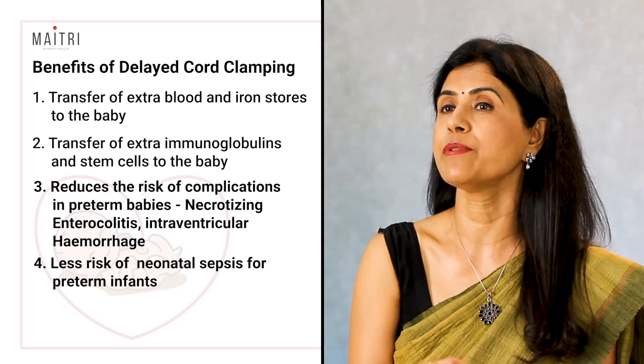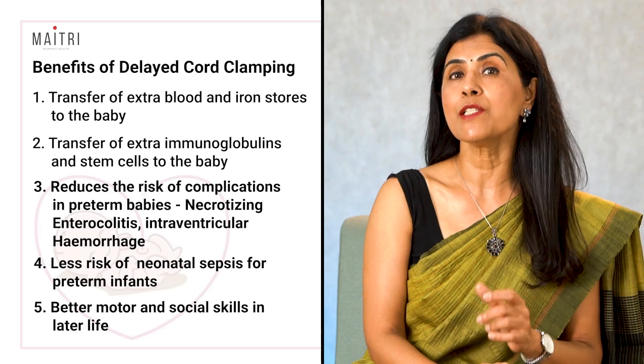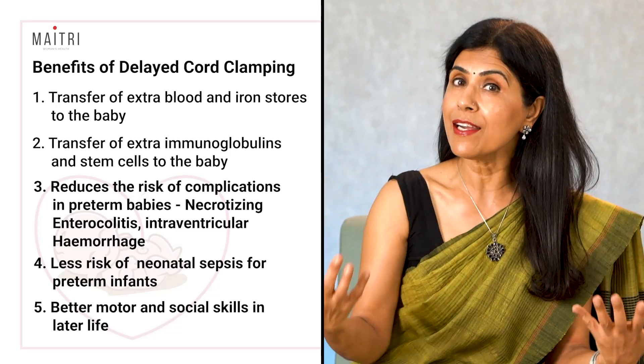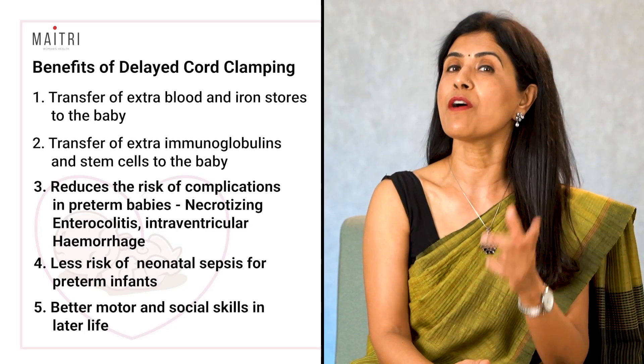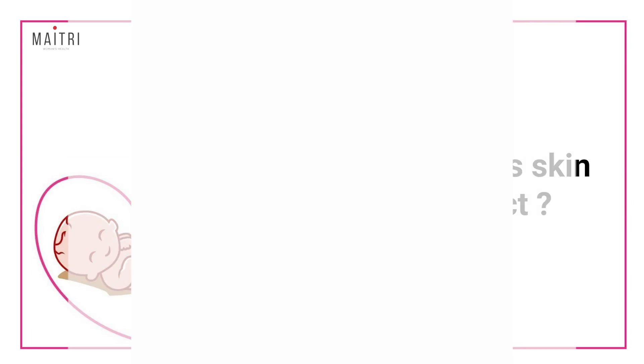There is also lesser risk of neonatal sepsis or infection for preterm babies. Additionally, children whose cords were clamped three or more minutes after birth scored higher on assessments of fine motor skills and social skills compared to children whose cords were clamped within 10 seconds or less after birth.